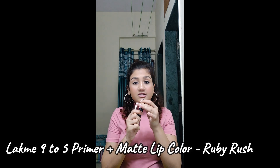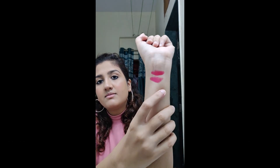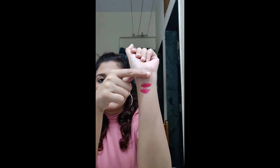I don't have Ruby Rush with me right now — I've gifted it to my mom — but when I visited my parents' place I filmed a video where I swatched both these shades. They're not exactly the same but they are similar. The bottom swatch is All Fired Up and the top one is the Lakme Ruby Rush.